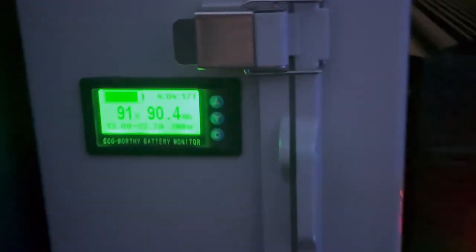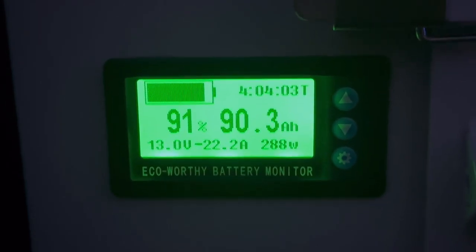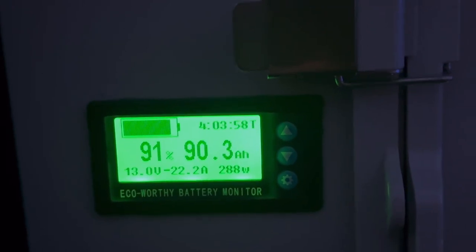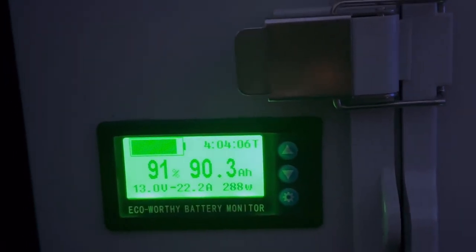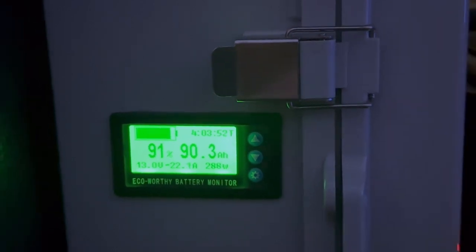Coming back over here to the power box — you can see at this current draw, that projector is taking 22 amps, 288 watts. We should be able to watch four hours of movies out here tonight just on this single charge.